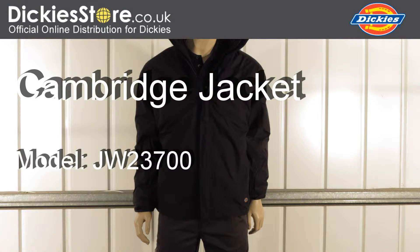Hi and welcome to Dicky's Store. Today we're looking at the Cambridge jacket, available in black and navy.